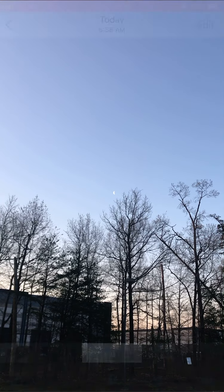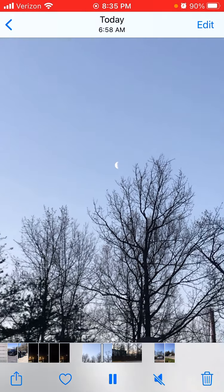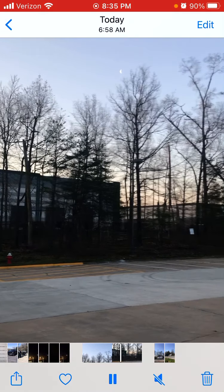Now it's 7 a.m. this morning. The moon is now pointing vertically.